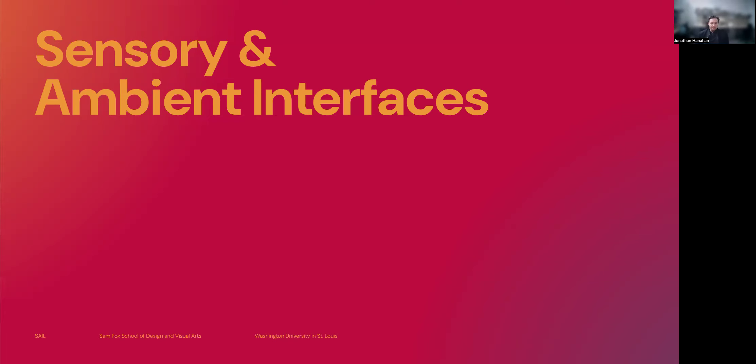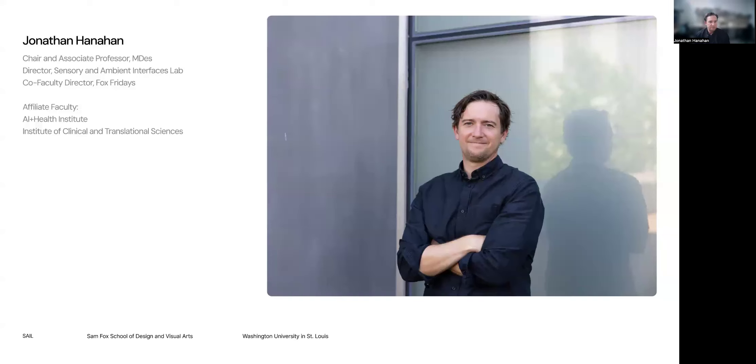Hi everybody. I'm going to talk about my work on sensory and ambient interfaces. My name is Jonathan Hanahan. I'm an associate professor of design and the chair of our new MDes for HCI and Emerging Technology program at WashU.